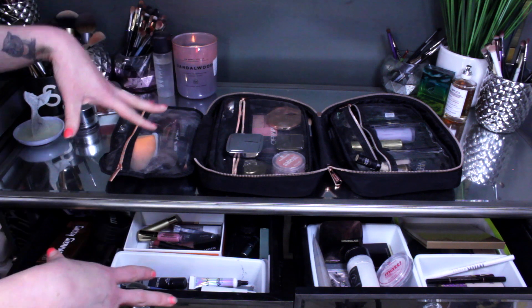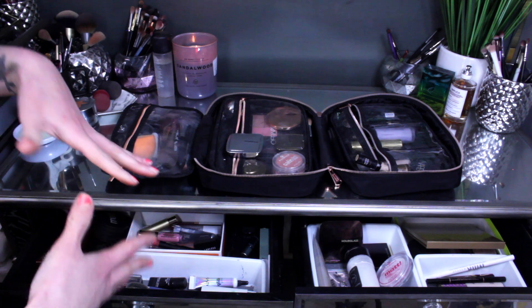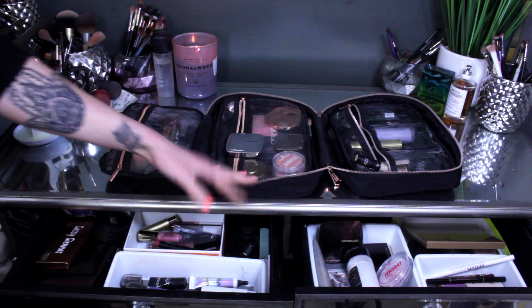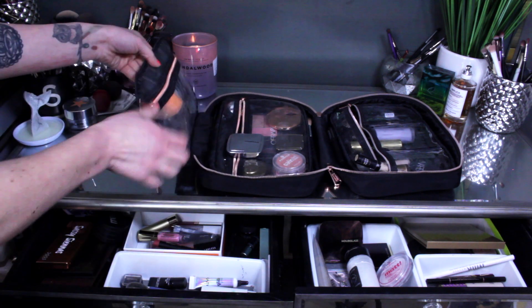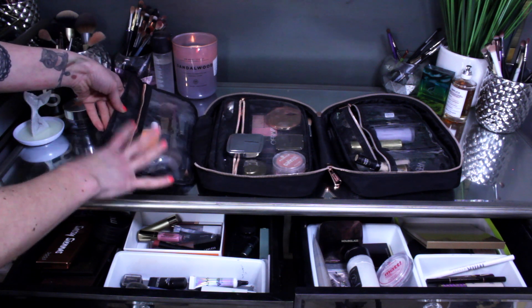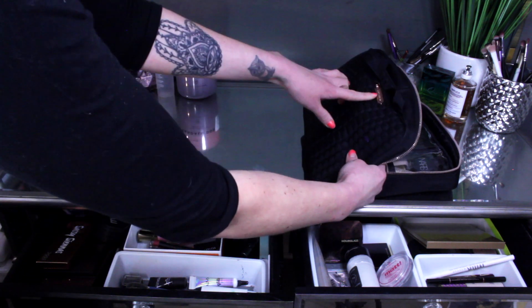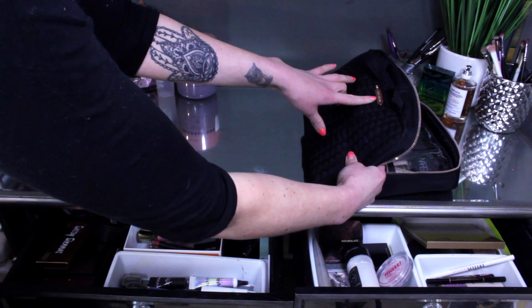I'm going to go through both with you guys. Starting with my makeup travel case first — in this first little pouch I have all of my brushes that I use every single day. By the way, my makeup travel case is from Amy Kestenberg.